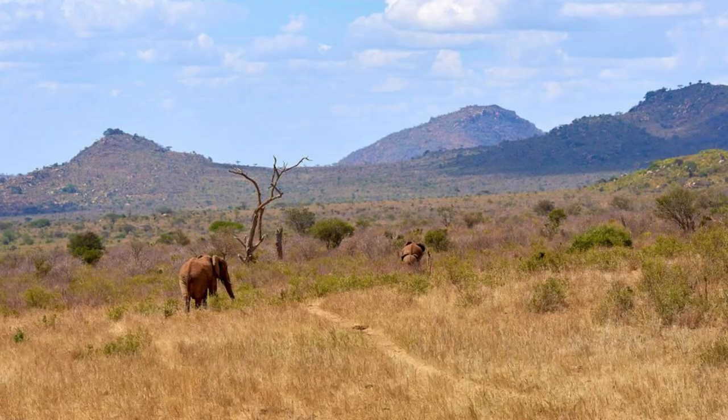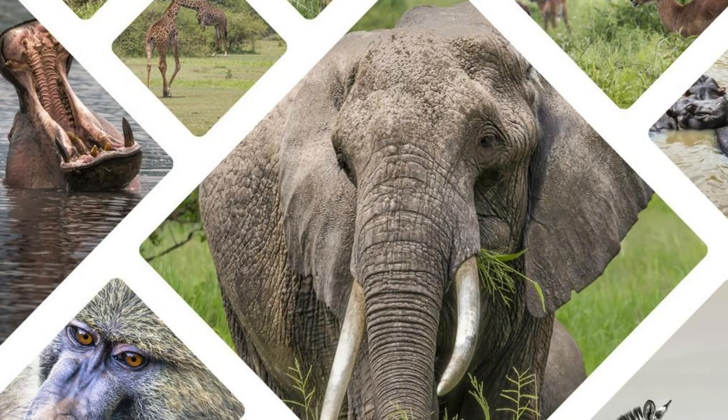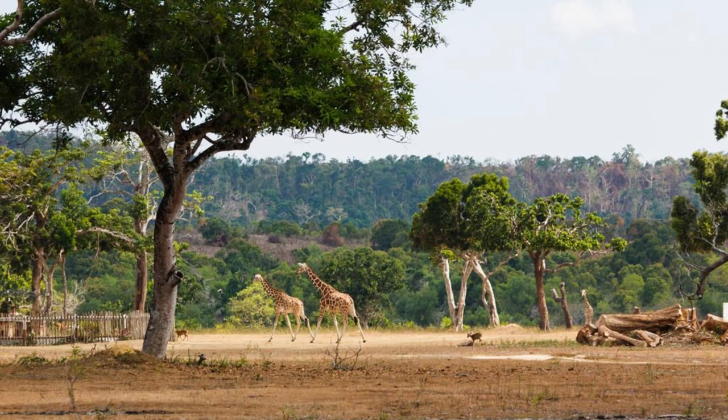Natsinga Game Ranch. Embark on a safari adventure at the Natsinga Game Ranch, a wildlife reserve located in southern Burkina Faso. Explore the vast savannas, woodlands, and wetlands of the reserve as you search for iconic African wildlife, including elephants, buffaloes, antelopes, and crocodiles. Take a guided game drive or walking safari to encounter these majestic creatures up close, and learn about their behaviors and habitats from experienced local guides. The Natsinga Game Ranch offers an unforgettable wildlife experience in the heart of West Africa.